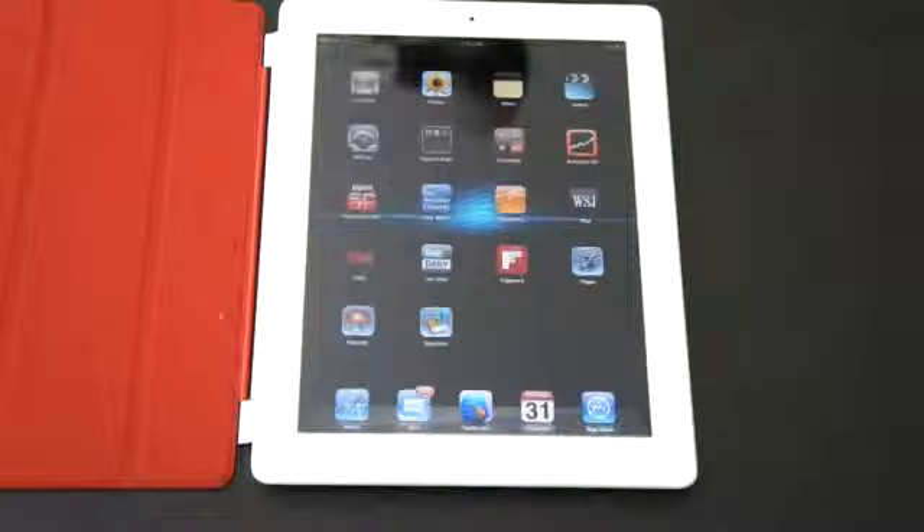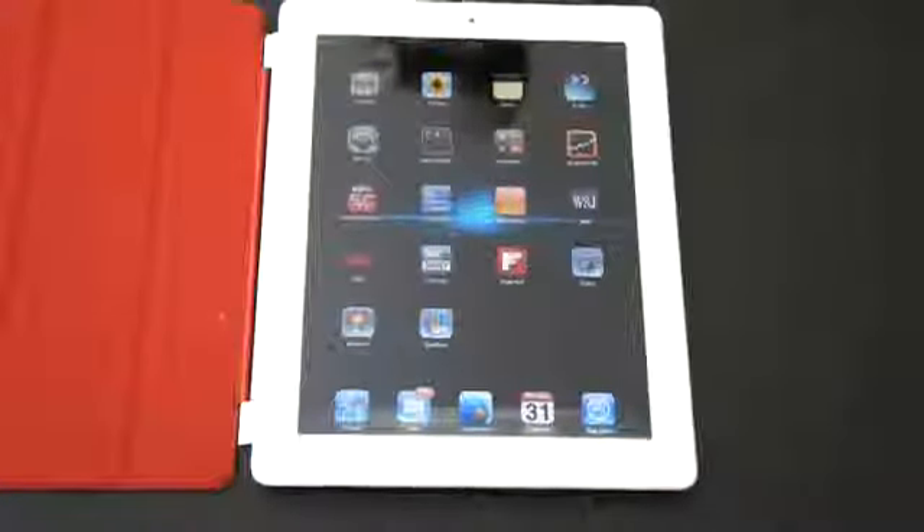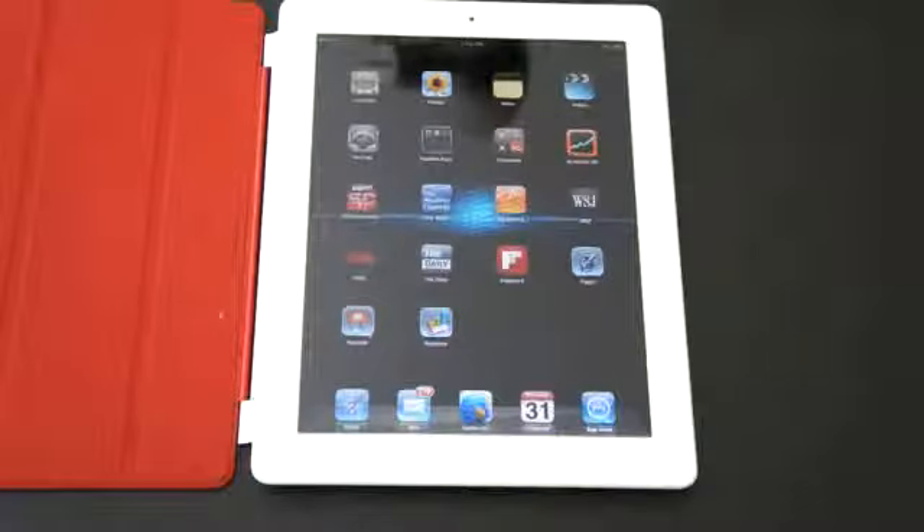Anyway guys, what do you think about the iPad 2? Did you pick one up? How have your opinions changed since you picked it up? Leave your comments down below. All the videos mentioned are going to be in the description — be sure to check them out. I'm John Rettinger from TechnoBuffalo and I'll see you in the next video. Bye bye.